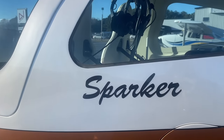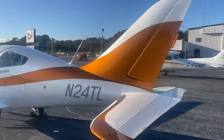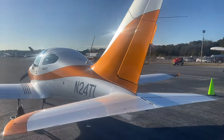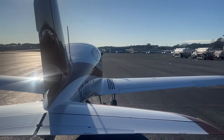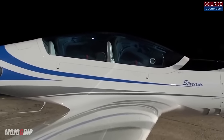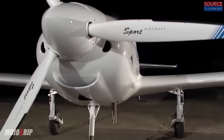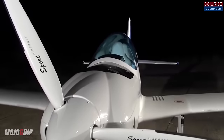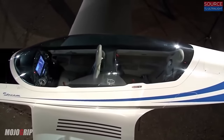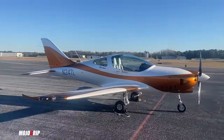This is called the Sparker. You may be familiar with the brand, but maybe not this particular model because it is brand spanking new. This is from TL Sports Aircraft — we've covered some of their other models in the past, including their entry-level light sport airplane and the Stream, which has tandem seating kind of like a fighter jet. We covered that at Sun 'n Fun.